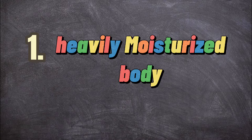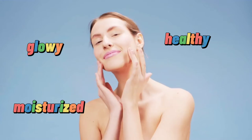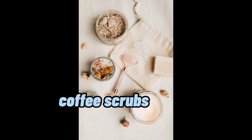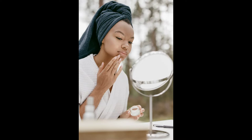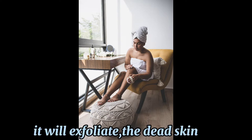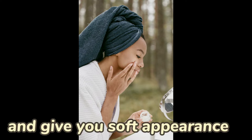Number one: heavily moisturized body. Ladies, the main key to getting a soft appearance is to ensure that your body looks healthy, glowy, and heavily moisturized. You can accomplish this by first scrubbing your body using body scrubs. After every 28 days, our skin tends to grow dull because of dead skin and roughness. Once you use a body scrub, it will exfoliate and remove all that dead skin and give you that soft appearance.